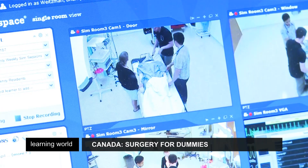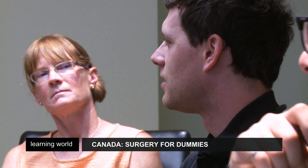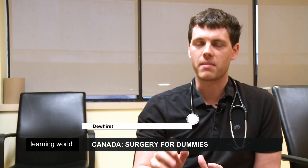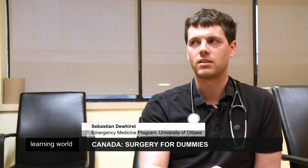The simulated operation is videoed to allow for an in-depth debrief. You really maximise the learning from that experience by reflecting on it and then discussing.